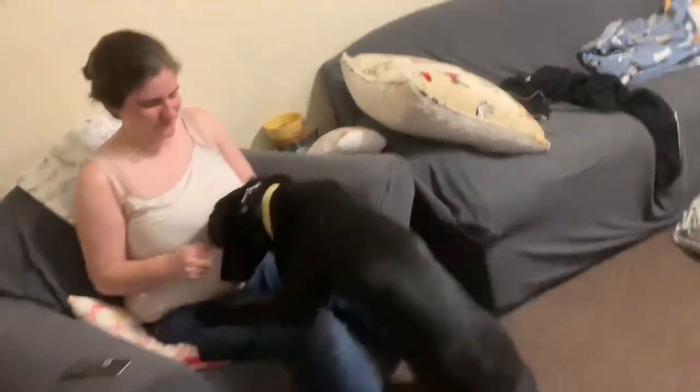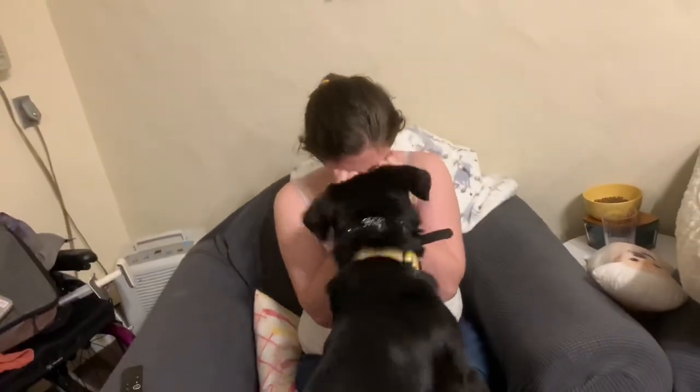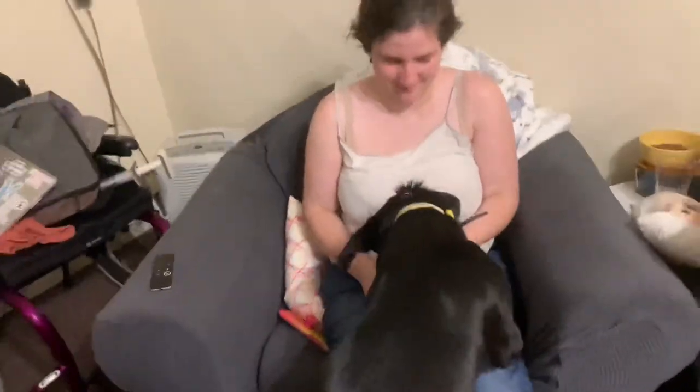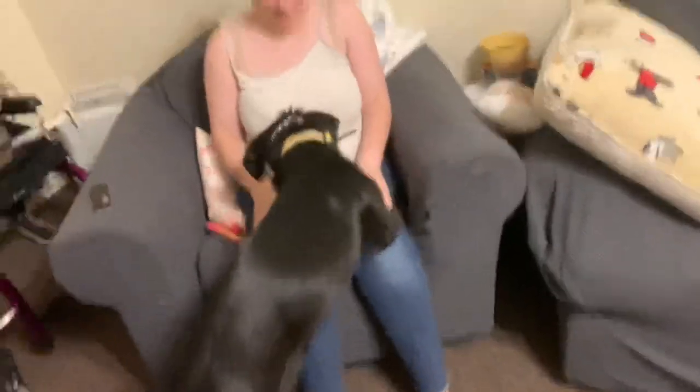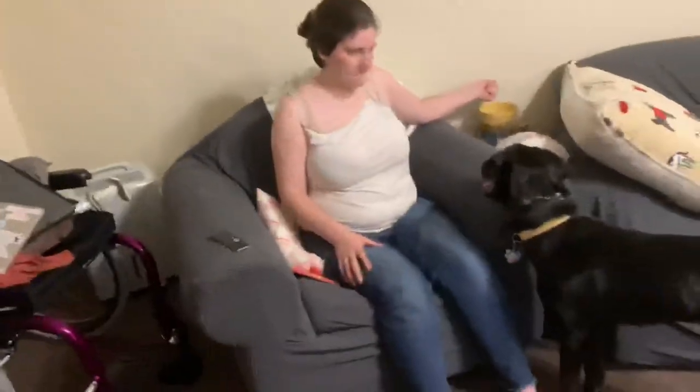If your dog struggles or learns a little bit slower, you might not get this response as quickly. Sunshine literally only did it one time before I turned the camera on. I'm clicking at basically the exact moment that she is doing it correctly, so I'll try and show you guys that.